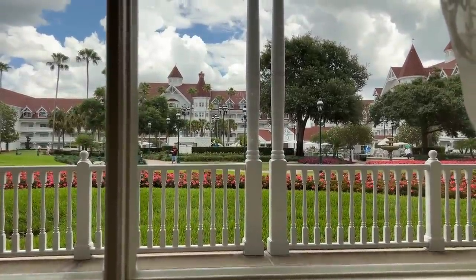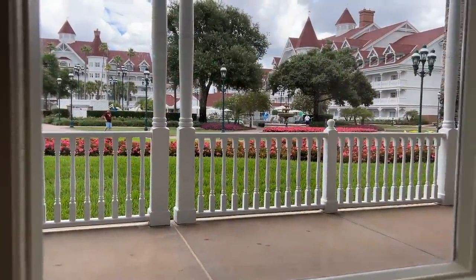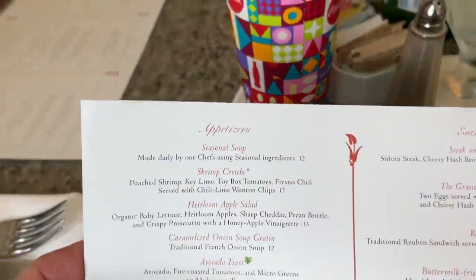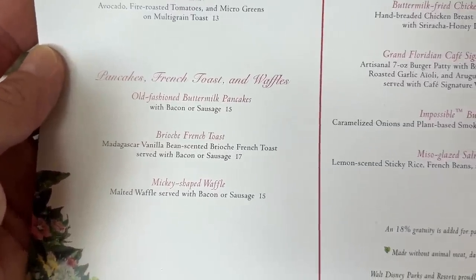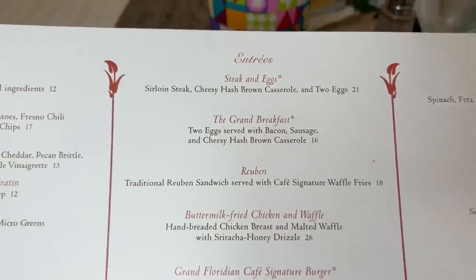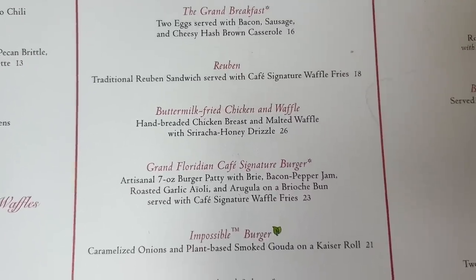We got our seat inside the Grand Floridian Cafe and it just started pouring outside. Let's have a look at this menu. Although the phone audio is not the best, the video quality is pretty good. I'm going to get maybe the Grand Breakfast — or ooh, Chicken and Waffles sound good. Signature Burger sounds delicious too.